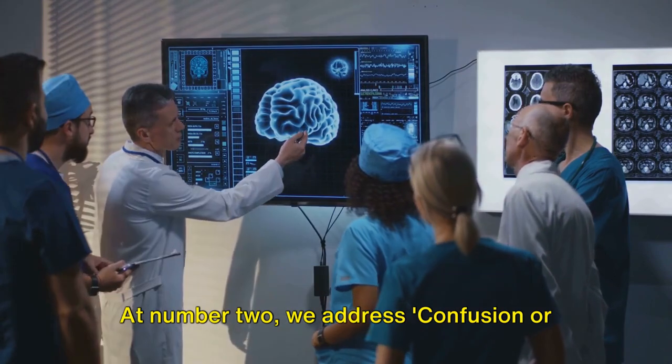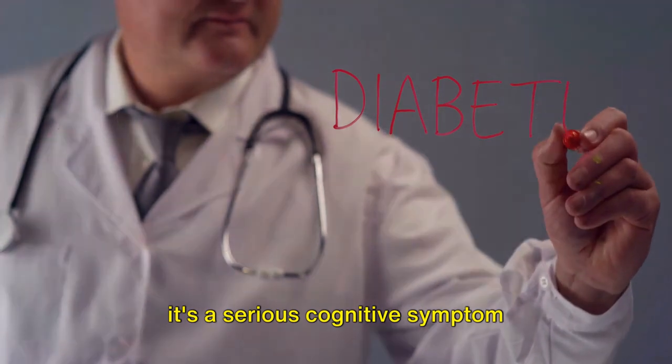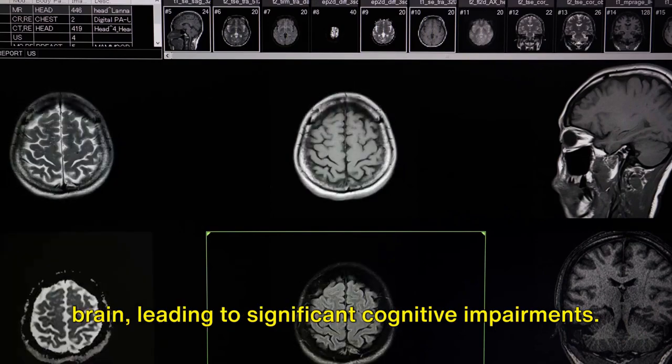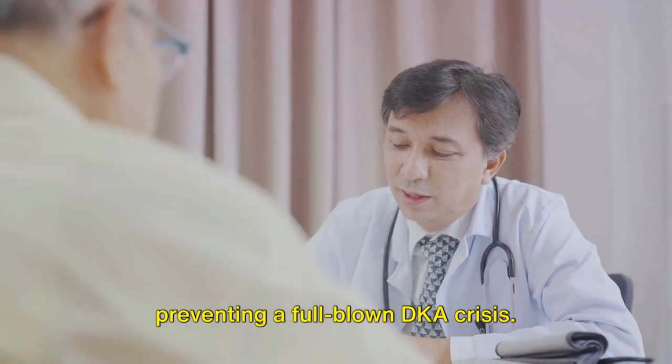At number 2, we address confusion or difficulty concentrating. This isn't just occasional forgetfulness — it's a serious cognitive symptom indicative of DKA. High blood sugar levels can impact the brain, leading to significant cognitive impairments. Recognizing this symptom is crucial for preventing a full-blown DKA crisis.